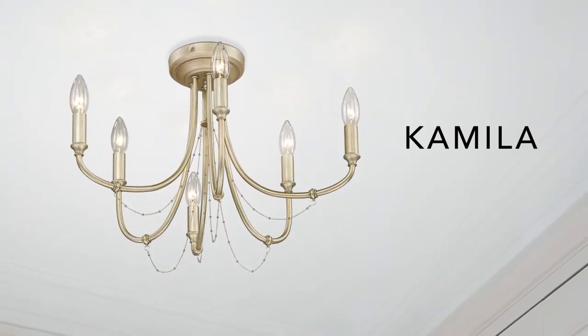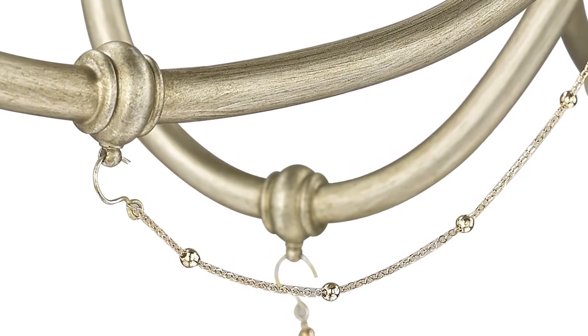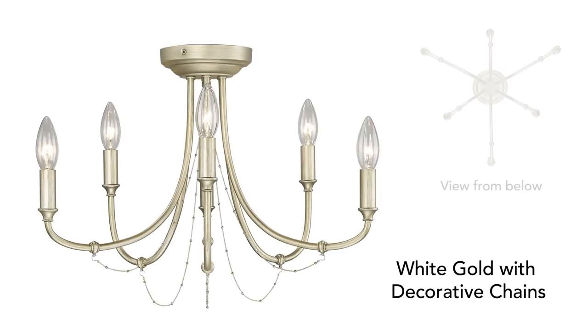Pretty and feminine, Camilla is elegant with gold chains that dangle from sweeping arms. Finished in a soft white gold, this six light semi-flush was designed for rooms with lower ceilings.